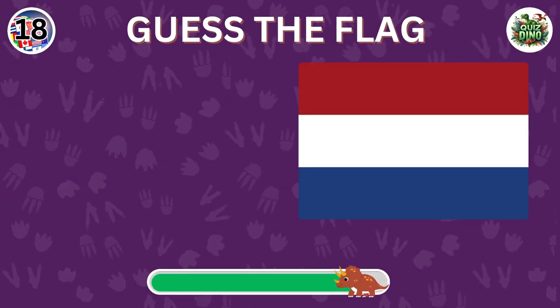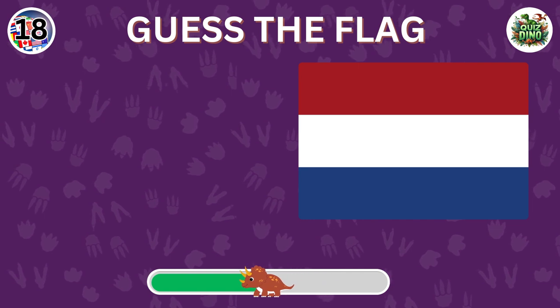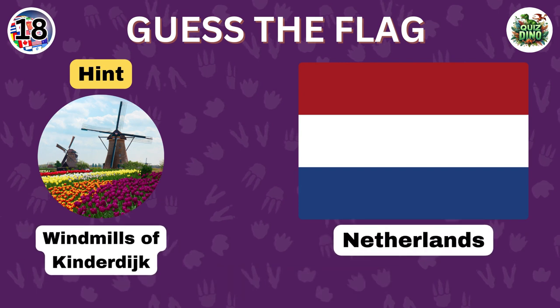Can you recognize the country with this flag? Awesome job. That's the flag of Netherlands.